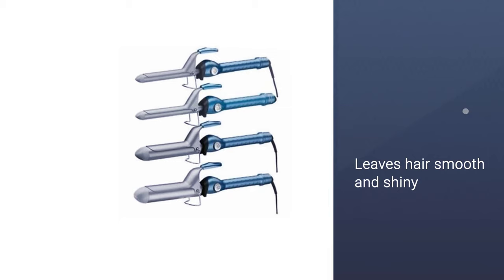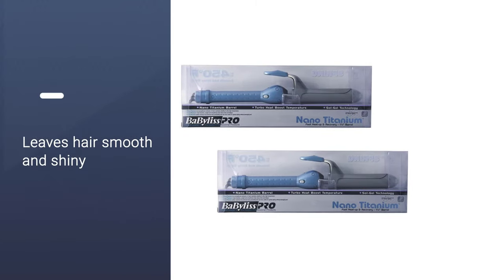You can style your hair in a short span of time, and the temperature can go up to 450 degrees Fahrenheit in this curling wand.